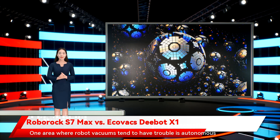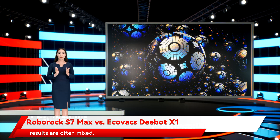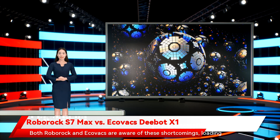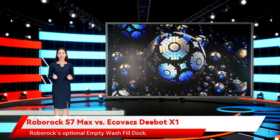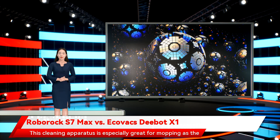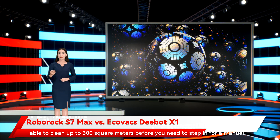One area where robot vacuums tend to have trouble is autonomous mopping. There are a number of vacs equipped with water tanks and disposable mop heads, but when it comes time to actually do some mopping, results are often meek. Both Roborock and Ecovacs are aware of these shortcomings, loading both the S7 Max V and D-Bot X1 Omni with some incredible mopping features. On the S7 side of things, the new vacuum comes equipped with Roborock's optional empty wash fill dock. This self-washing feature automatically scrubs the robot mop during cleanup and after a mess is dealt with. The vac is also capable of refilling its own water tank and will be able to clean up to 300 square meters before you need to step in for a manual water top-off.